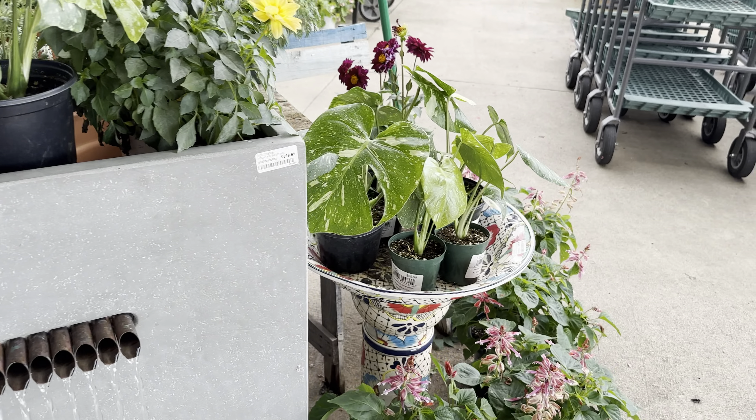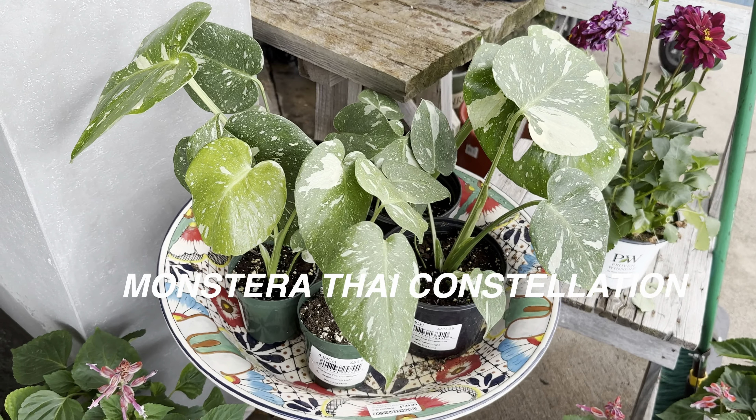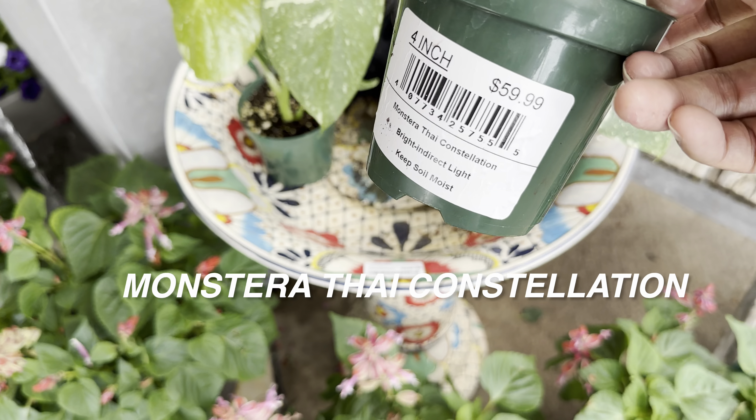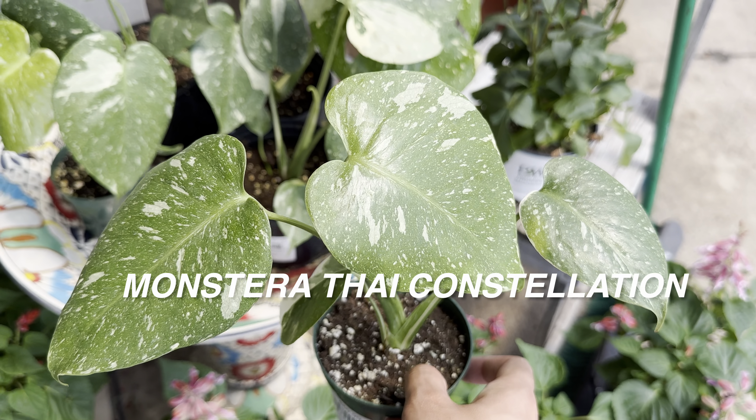If you like daily one-hour plant shopping videos where I just take you to big box stores or local plant nurseries out in the Dallas-Fort Worth area — I am based out in North Dallas — I love just taking people to go plant shopping with me.